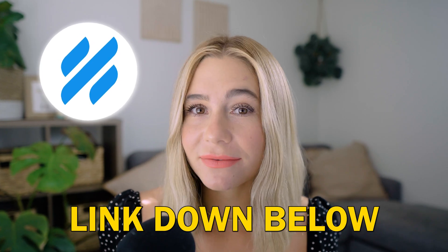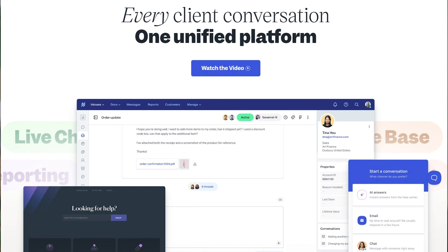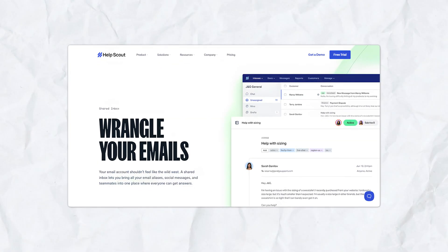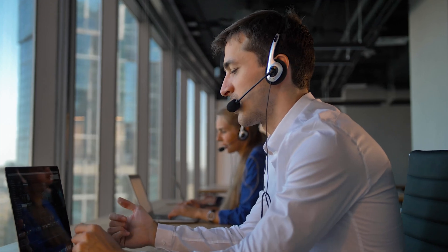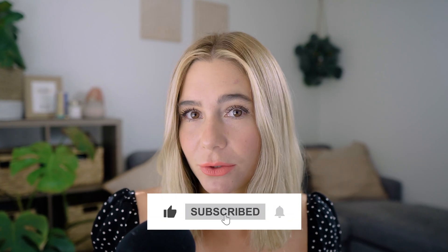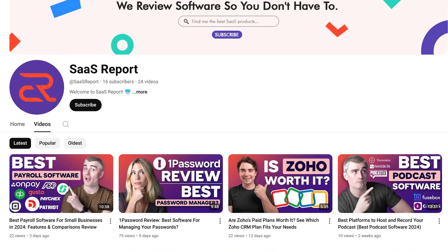If you think Help Scout is the perfect fit for your business, make sure you click our exclusive link in the description and get started for free today. In conclusion, Help Scout is a fantastic option for businesses that want to streamline customer support operations while maintaining a personal touch. Its blend of email support, live chat, and knowledge base tools makes it versatile for small to mid-sized businesses, especially those focused on humanized customer service. If you found this video helpful, like and subscribe, and thank you for watching.